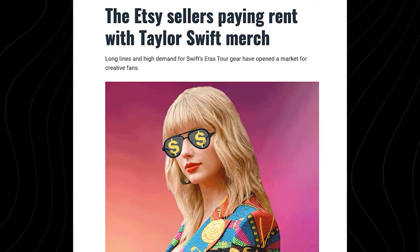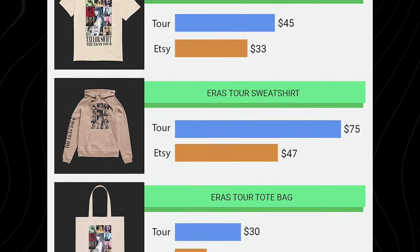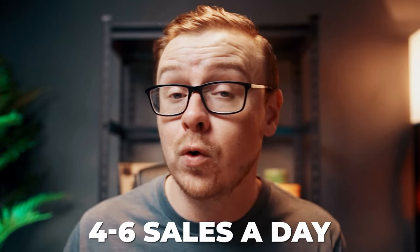One example of somebody who hopped on a trend is Holly, who made Taylor Swift-related merchandise. Taylor Swift has a giant cult following, but a lot of fans couldn't afford to go to her shows, which were the only place to buy certain merchandise. Holly realized there was a major gap in the market and started making Taylor Swift-themed hats, sweatshirts, t-shirts, candles, and more. She reported consistently making four to six sales a day, which pays her rent. This is especially good if you're already involved in a particular demographic. Be careful though — it's very easy to get in trouble with copyright infringement, so consult a lawyer and do your research.